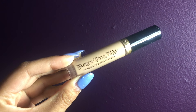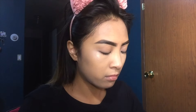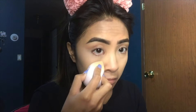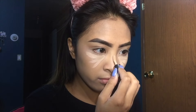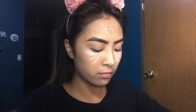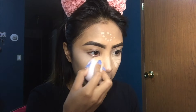I decided to try out the Too Faced Born This Way Concealer. I tried their foundation before and really loved it. They came out with this concealer and I do love it too. I picked a shade pretty close to my skin color — I'm not using it to highlight. What I am using for highlight is my Urban Decay Naked Skin Concealer, which is a little bit lighter than my skin. As usual, I'm putting that under my eyes, bridging my nose, forehead, and chin.